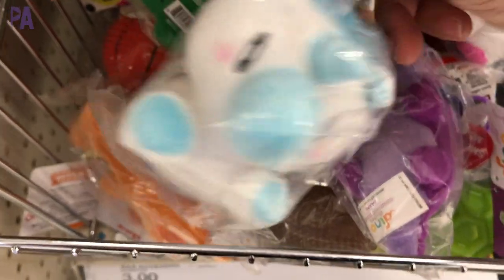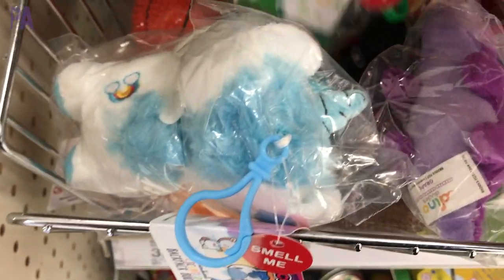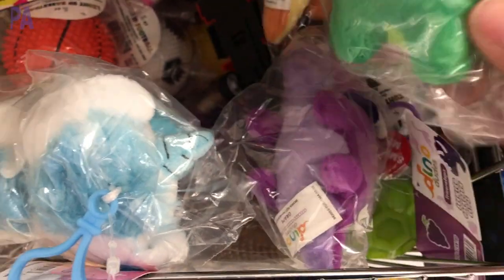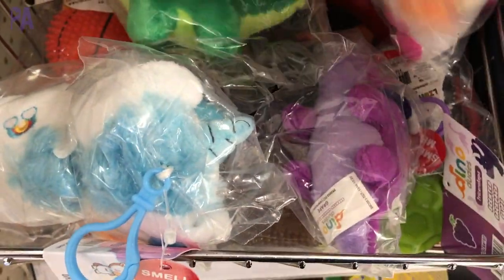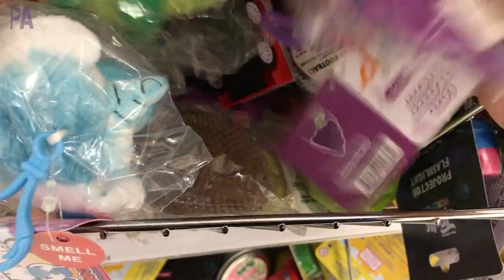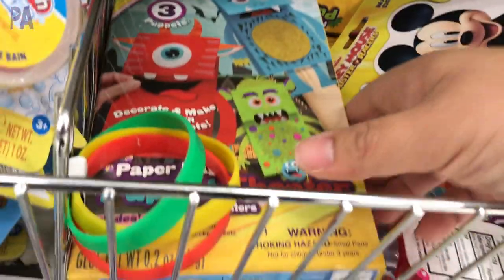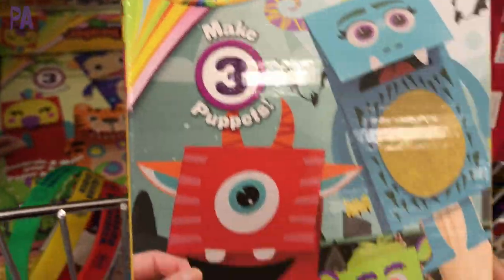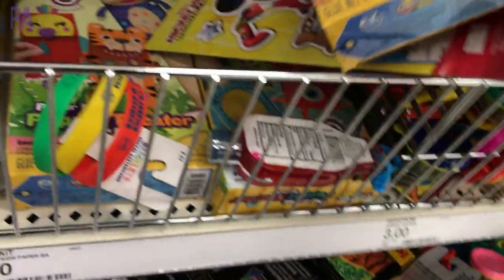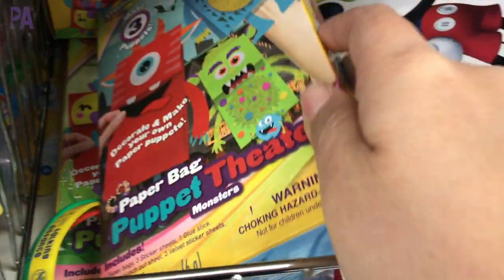These are smelly clip-on animals, great for your backpack, and they really do smell. This one is a dinosaur scented green apple. I just thought they were so adorable and they were strong smelling — I could smell them all the way down the aisle. There's another grape one and a dinosaur too. I also saw these little craft kits — these make three different puppets. This one is a monster theme, and then they have another one that's more of an animal theme. Definitely a new one to do a puppet theater with.